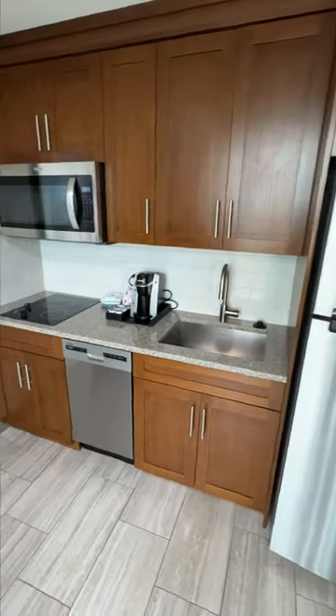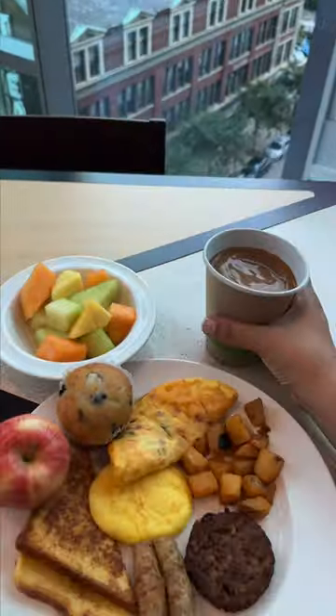There's even a fully equipped kitchen if I want to whip something up, but in the mornings I'm heading down for the free breakfast. The hot food selection is incredible.